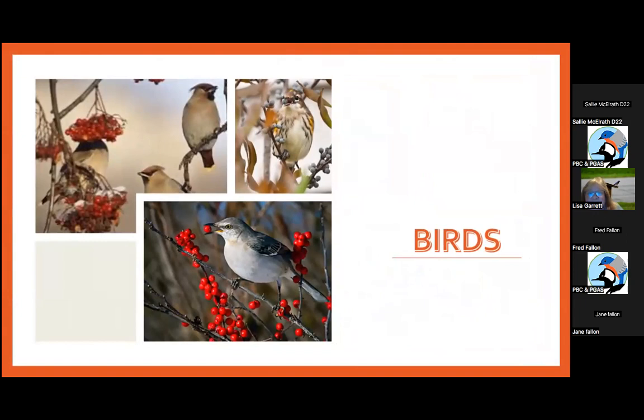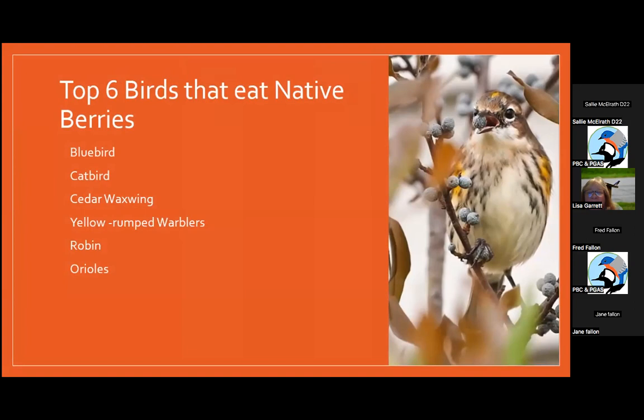Birds need berries. Here are Cedar Waxwings, a Yellow-rumped Warbler, and a Mockingbird. The top six birds that like berries are Bluebirds, Catbirds, Cedar Waxwings, Yellow-rumped Warblers, Robins, and Orioles. This little warbler is eating bayberries.